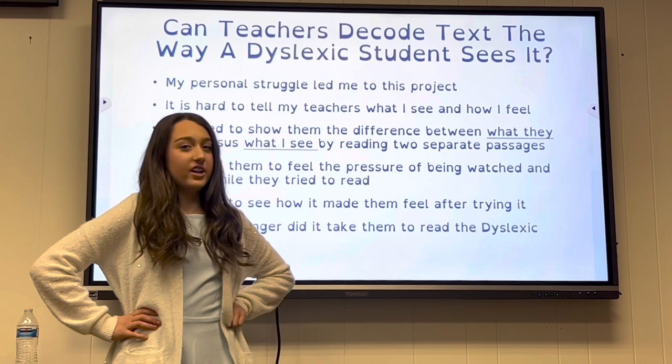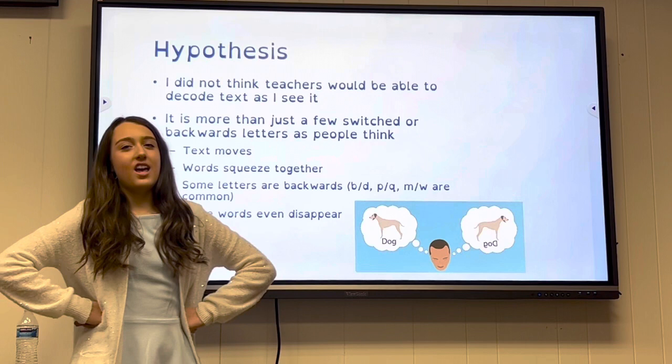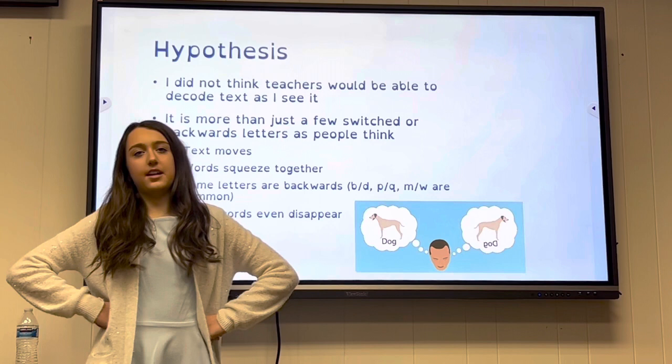How much longer did it take them to read the dyslexic passage versus the non-dyslexic passage? My hypothesis was that I did not think teachers would be able to decode the dyslexic text — and I was right.